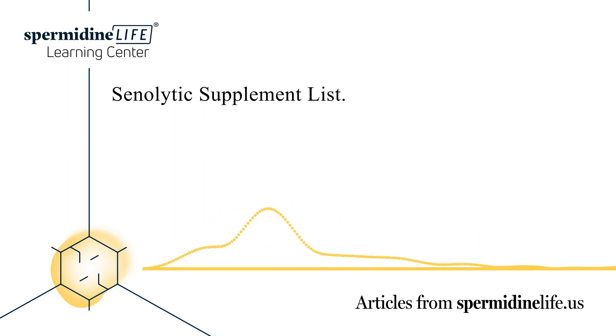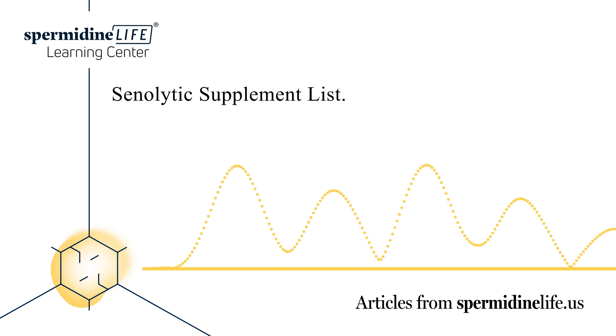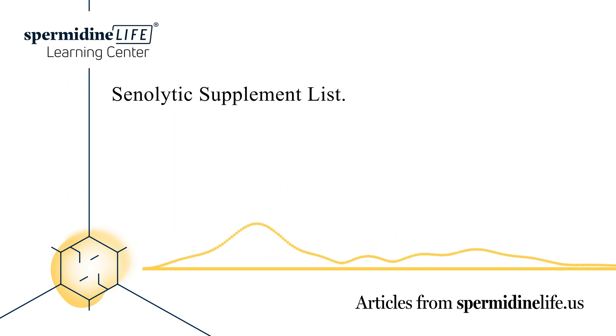In early studies conducted on animals, targeting senescent cells using senolytic activators can cause delays or even prevent multiple age-related phenotypes, chronic diseases, geriatric syndromes, and loss of physiological resilience. Senolytic agents are being tested in proof-of-concept clinical trials.